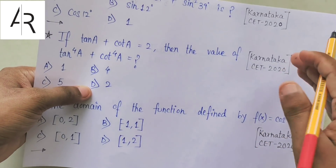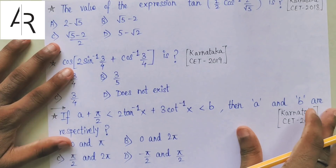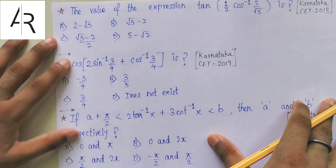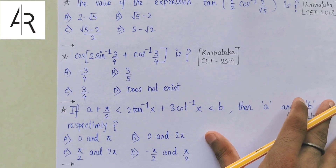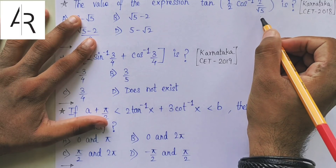I normally create videos in Hindi, but for the Karnataka CET aspirants, 80% of the aspirants don't know Hindi and that's why it would be difficult for them to understand the content in Hindi. That's why I'm making this episode in English. Only the Karnataka CET episodes will be made in English; the rest of the episodes will be in Hindi.